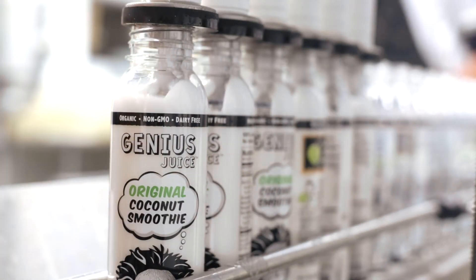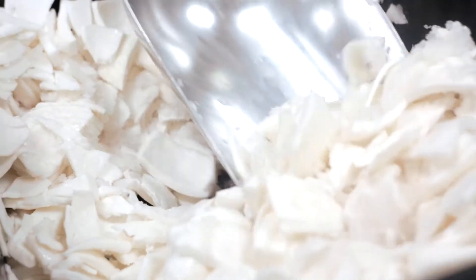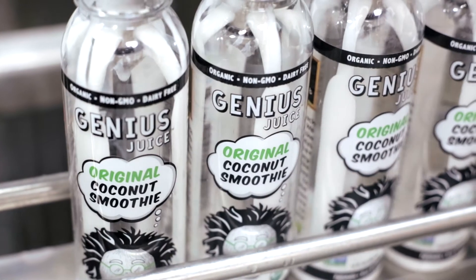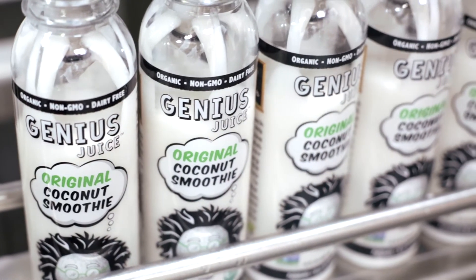Genius Juice is the first company to come out with a whole coconut smoothie. We actually blend coconut meat and coconut water together to make for a really creamy, delicious, nourishing smoothie.